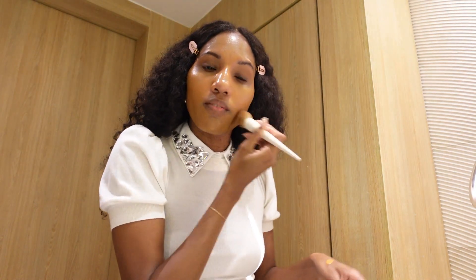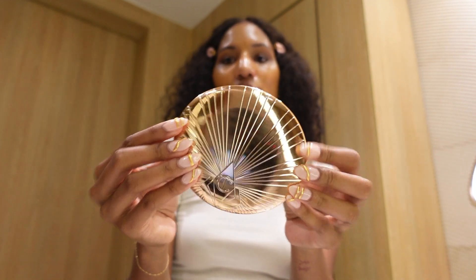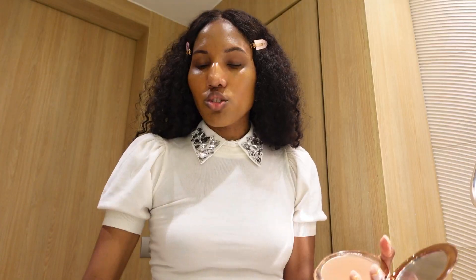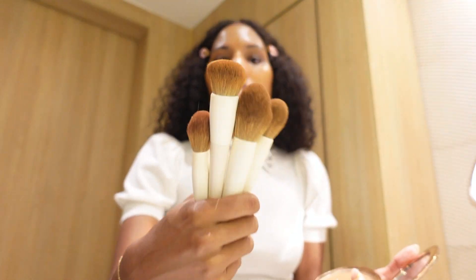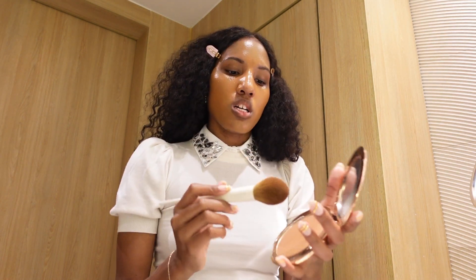This is a good layer of foundation. I'm just putting a little on my neck because I'm wearing white, just bringing it down a little bit. This is the Airbrush Bronzer by Charlotte Tilbury in number three, using a larger fluffy brush by Jessup. I got all these brushes from Jessup on Amazon — beautiful, amazing quality brushes with great reviews, and they're aesthetically pleasing.